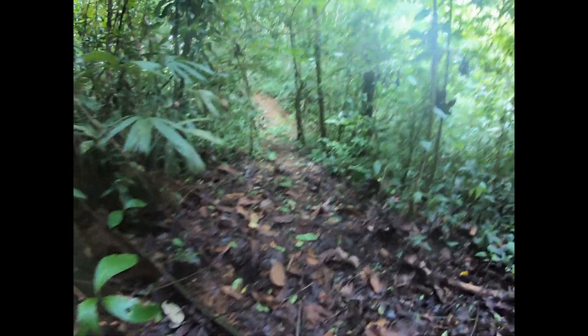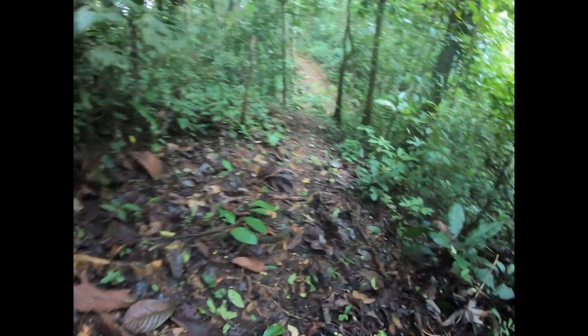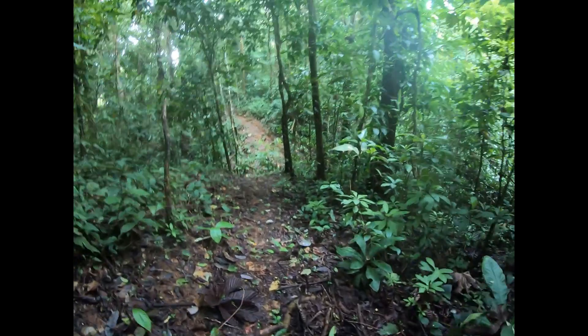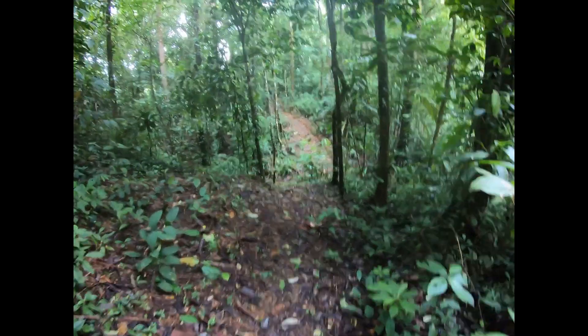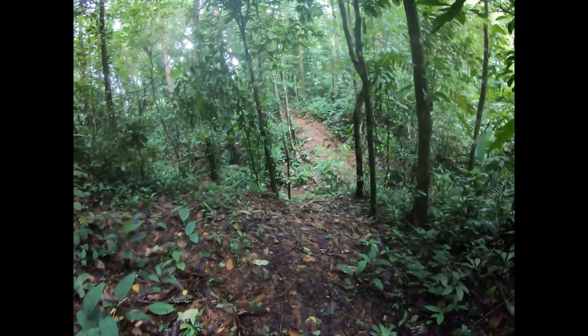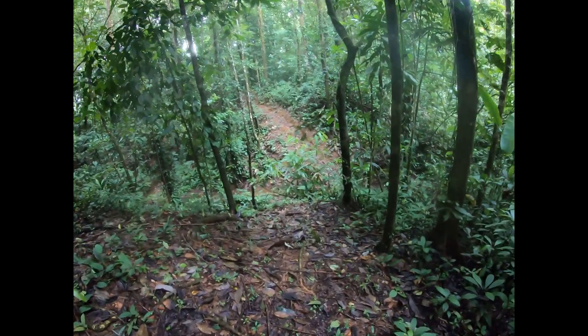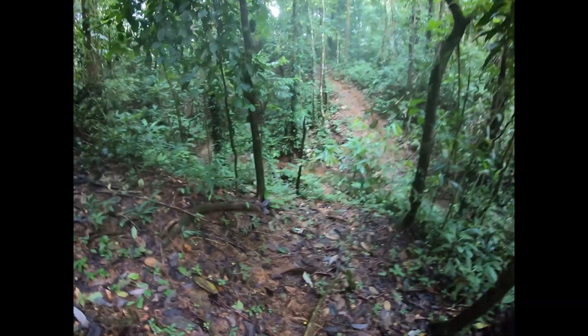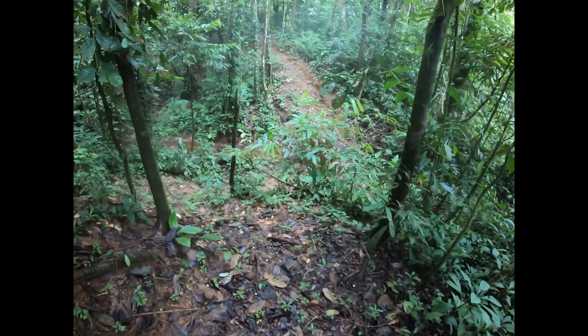I just love the way the rainforest grows — it's just too cool. I hear macaws out there — scarlet macaw.